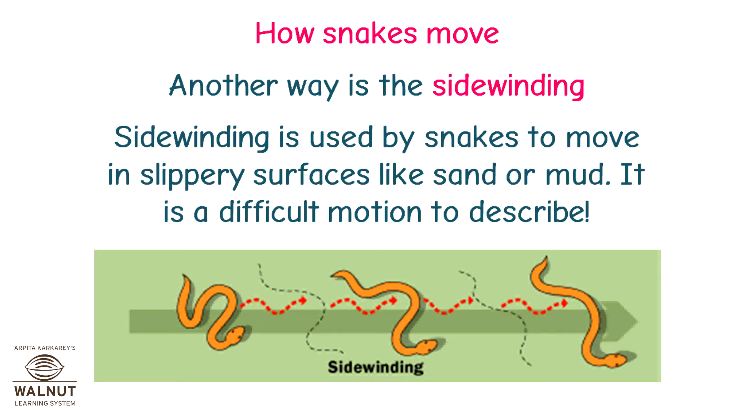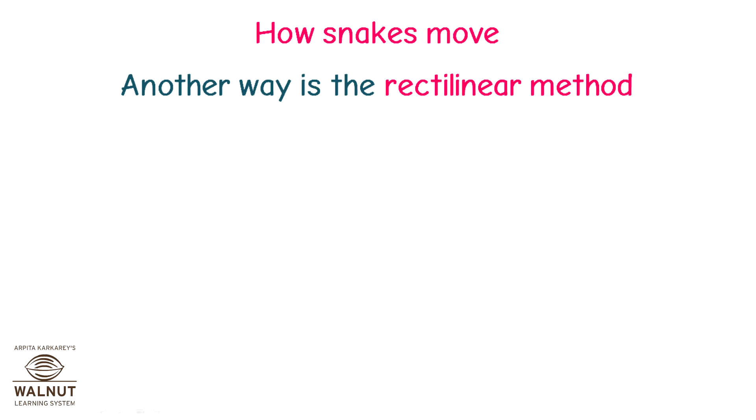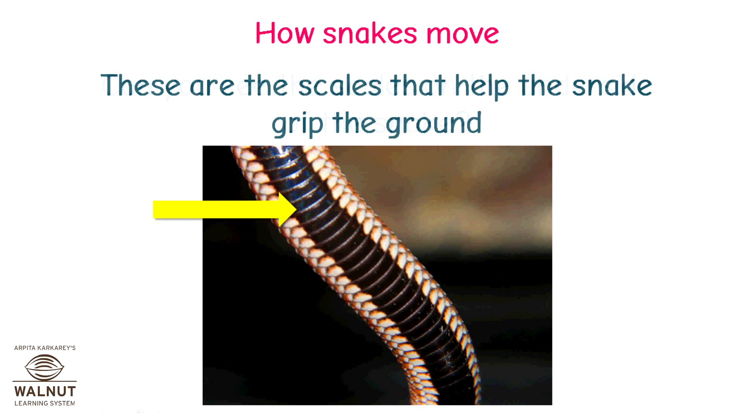Sidewinding is a difficult motion to describe. It looks like the snake is throwing its head forward and then the rest of its body follows, and then it throws its head forward again. Another way is the rectilinear method — a slow, straight movement. The snake uses some of the scales on its belly to grip the ground while pushing forward with the others. These scales on the underside of the snake help it grip the ground.